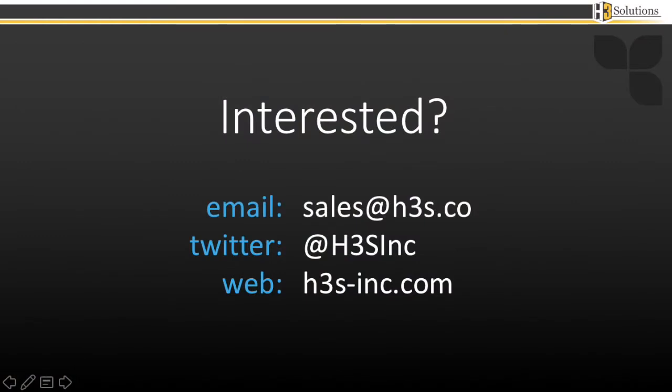We hope you enjoyed this demo. We'll be putting out a separate high-quality screenshot version in the near future, so subscribe to get notified. If you see a use for bots and automating everyday work using language-friendly commands, get in touch. Email us at sales@h3s.co or visit our website at h3s-inc.com.